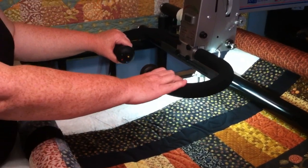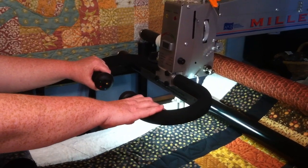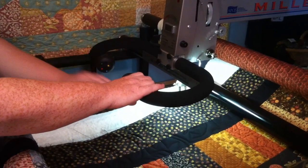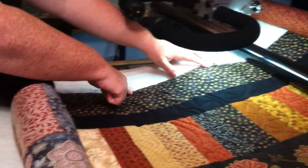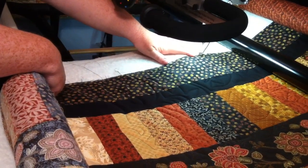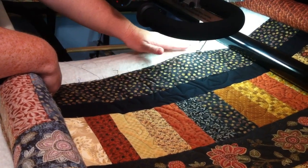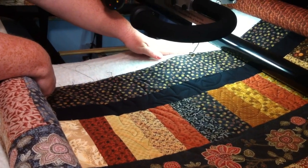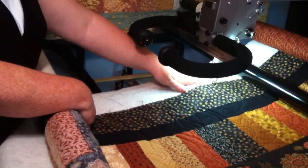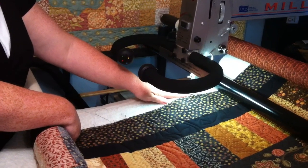One of the things that I do at Graceful Stitches that is different from a lot of quilters is I baste down the edges of your quilt. I find that this helps not only to keep it square, but it also allows me to make any adjustments for fullness. And when it's time for you to put the binding on, you have a stitched edge which makes it easy for you to trim for your binding.